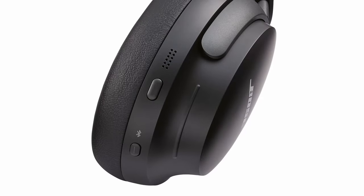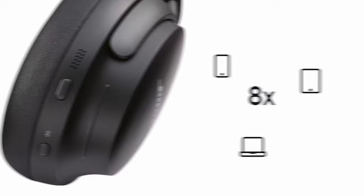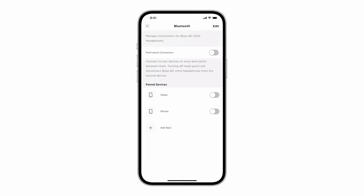The headphones offer advanced Bluetooth connectivity and seamless integration with Bose smart soundbars, allowing you to enjoy your favorite content at your preferred volume. With a long battery life and convenient touch controls, the Bose QuietComfort Ultra headphones provide a premium listening experience.